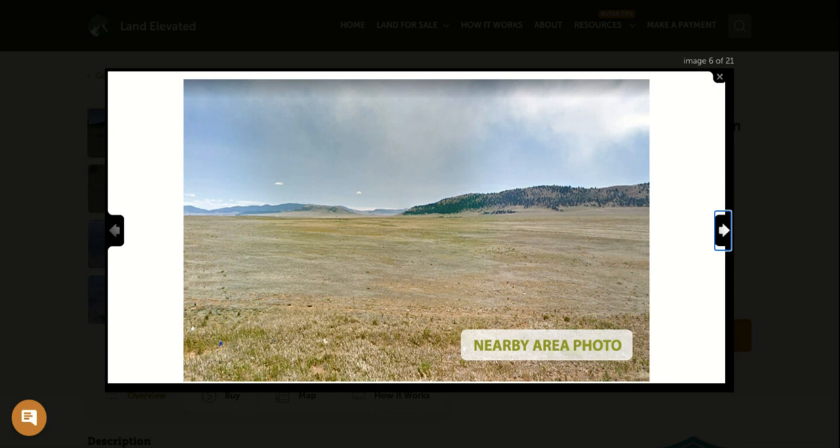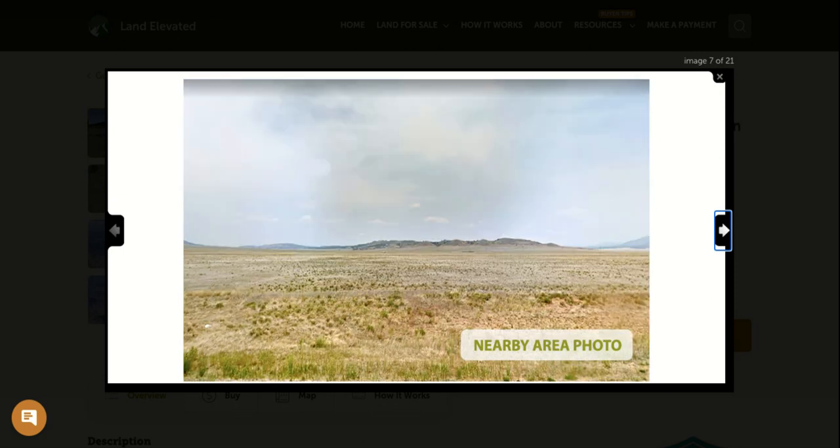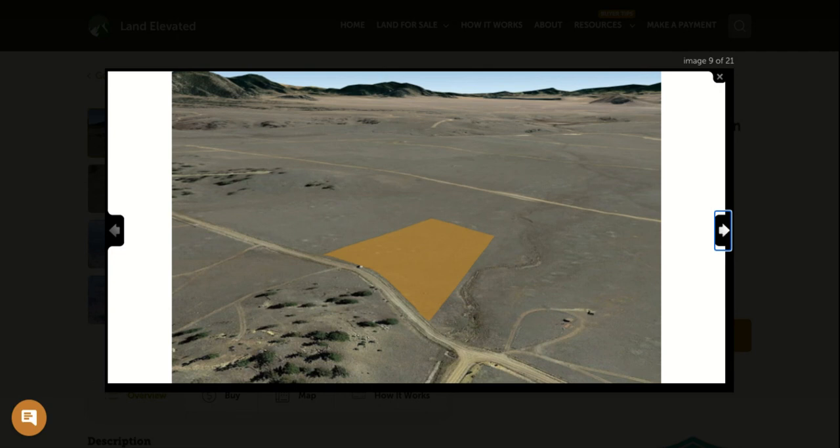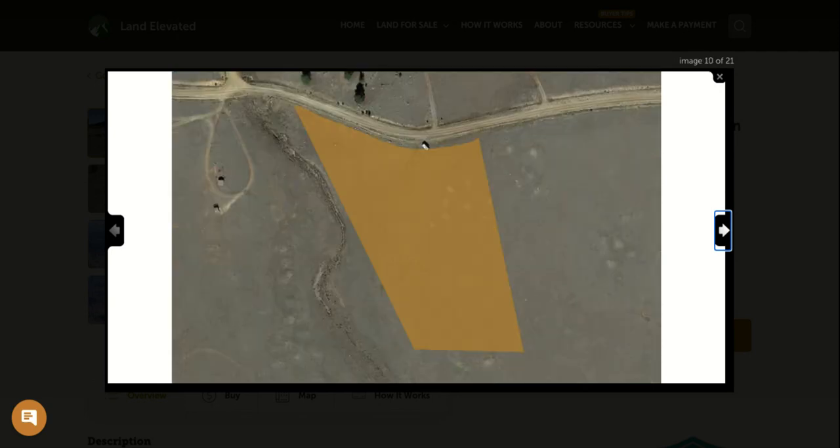Here are the nearby area photos. You've got beautiful mountain views in the distance. However, this parcel is going to be flat, making it easy to build on. As you can see, there are some gently rolling hills in the area, but you're not going to be trying to build on a mountainside. It is a rural area out here.